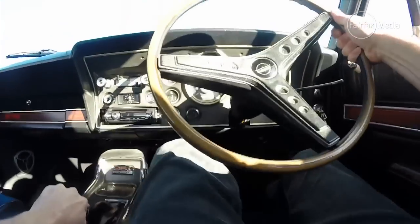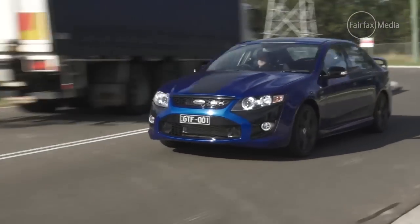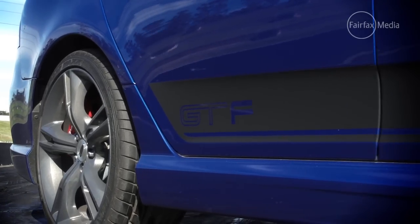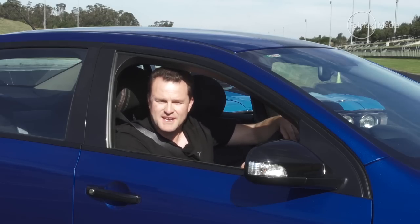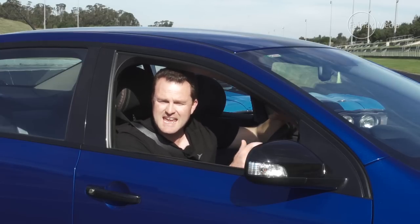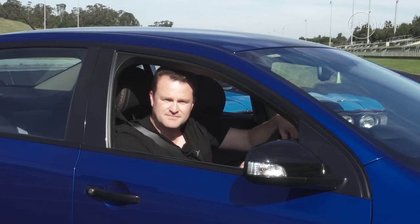The XY is certainly no slouch, even after all these years, but the GT F is obviously a quicker piece of kit. But no matter what, it's sad to know that this is the last brand new GT Falcon that I, or any car enthusiast, will ever get to drive. There's no doubt that the XY has earned its stripes, and it is a legendary muscle car in anybody's eyes. As for the GT F, it hasn't proved itself yet, and only time will tell if it goes down in the history books as a legend.